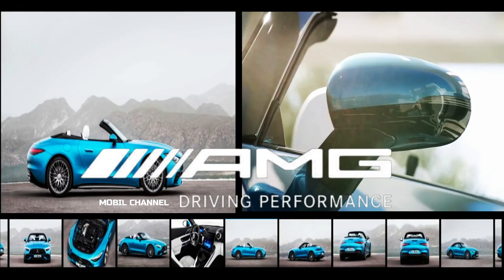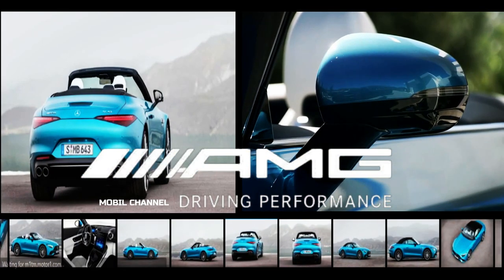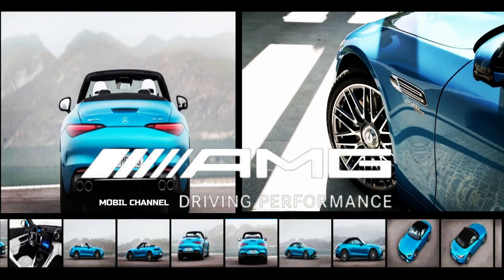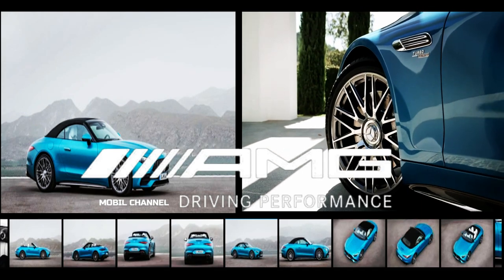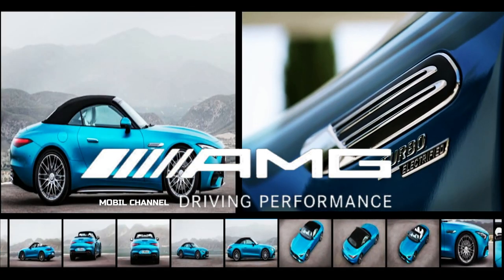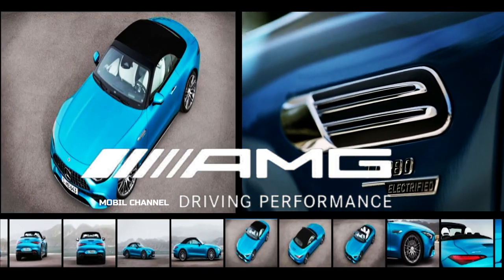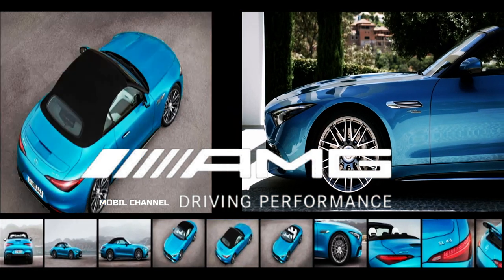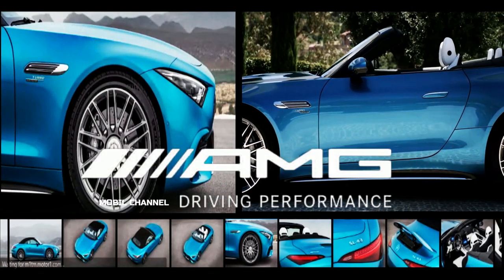Gear shifts are handled by the familiar 9-speed MCT transmission, sending power solely to the rear wheels. Mercedes says the SL43 does 0 to 100 kilometers per hour in 4.9 seconds, with a top speed of 171 miles per hour (275 km/h). It may have half the turbo cylinders and displacement of its siblings, but it's certainly no slouch in performance.